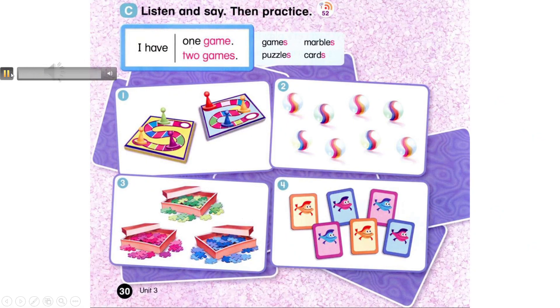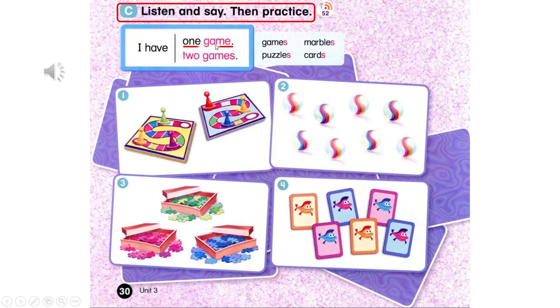Page 30, C. Listen and say. Then practice. I have one game. I have two games. Games. Marbles. Puzzles. Cards.